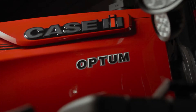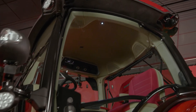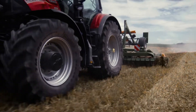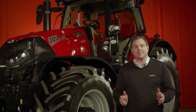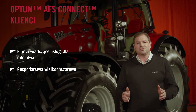Hi, I'm Ross MacDonald, High Horsepower Tractor Product Specialist for Case IH. Today I am delighted to introduce you to the all-new Optum AFS Connect Series. We have taken an already great tractor and made it even better, putting the operator at the heart of everything we've done. This machine is connected — with two-way data transfer, real-time machine monitoring, farm and fleet data management. This tractor is aimed at business users, agricultural contractors, and large-scale arable farmers.